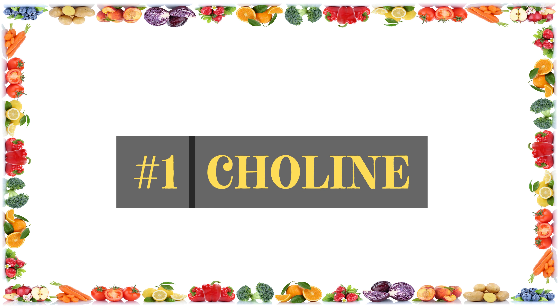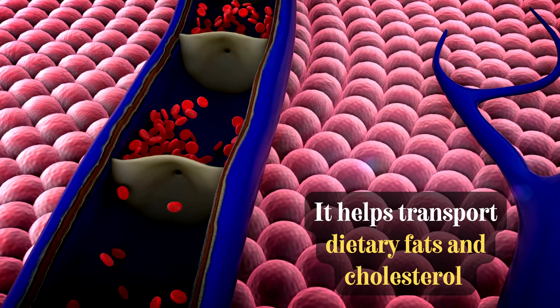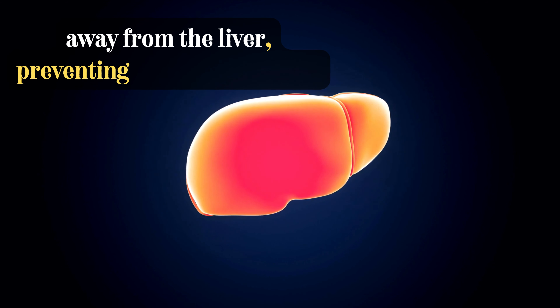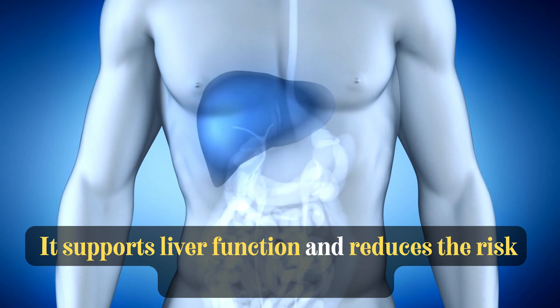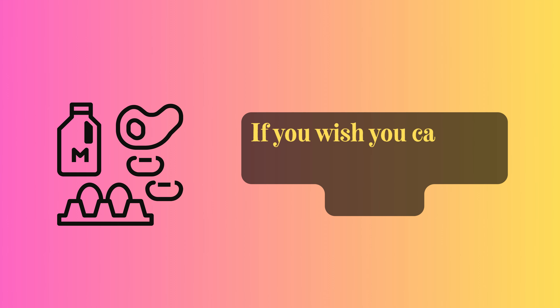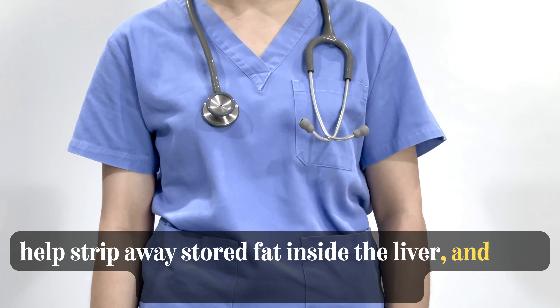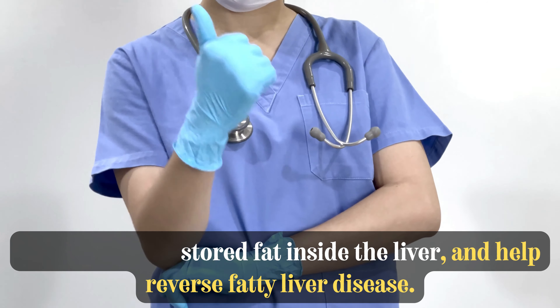The first and perhaps the most vital vitamin for the liver is choline. Choline is vital for processing fats in the liver. It helps transport dietary fats and cholesterol away from the liver, preventing fat accumulation, and supports liver function while reducing the risk of fatty liver disease. If you wish, you can take 300 mg of CDP choline daily to help strip away stored fat inside the liver and help reverse fatty liver disease.